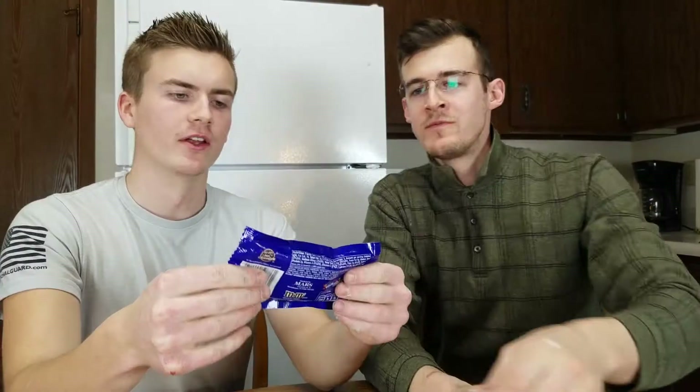Better than the originals? Yeah. I like that there's a peanut in it. It almost tastes like if it was a drink, it'd be like an English toffee.